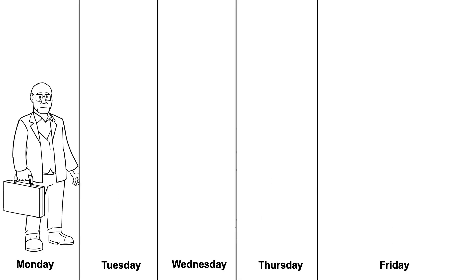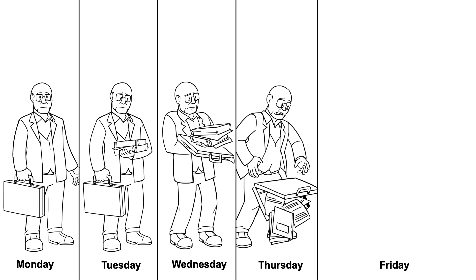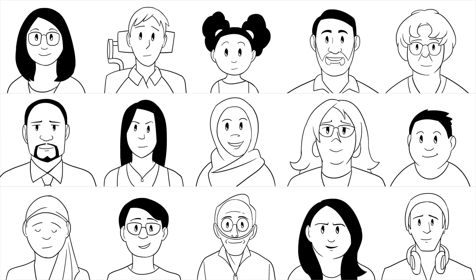Stress can also affect health literacy, making it harder to process information that we might otherwise understand. If our patient goes to the doctor on a Friday, he might have a lower health literacy than he would have had on Monday, because after a full week of work he's stressed out. People can also become stressed very quickly when they first receive a serious diagnosis, so it may be hard for them to process very much right after a doctor tells them they have cancer or presents them with other very difficult news.